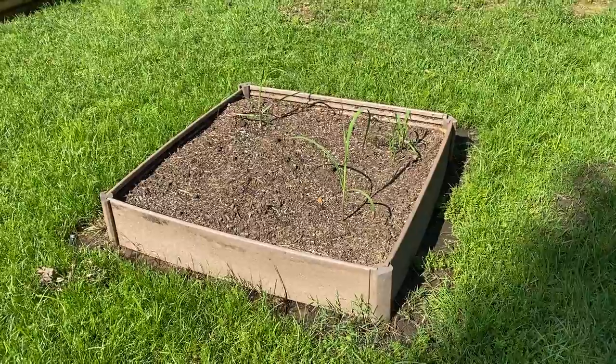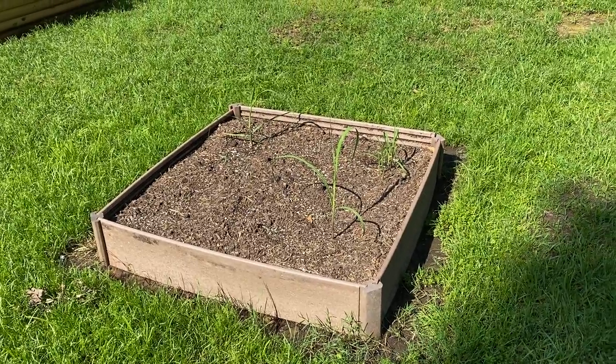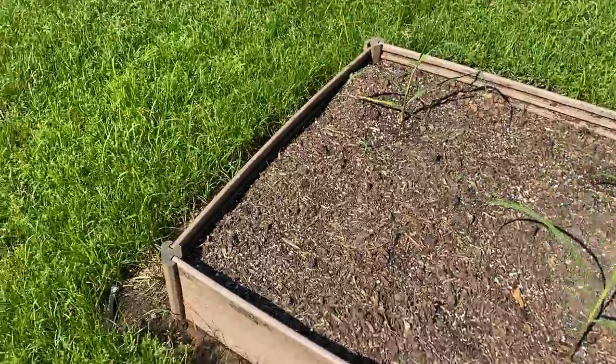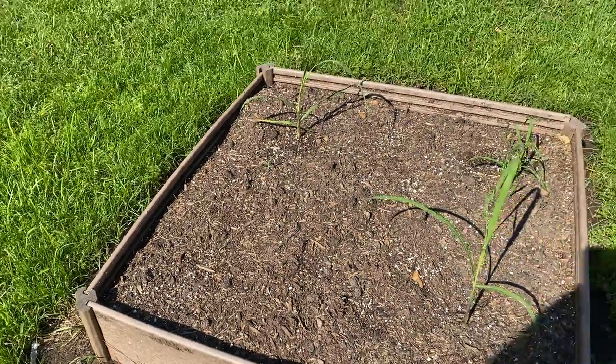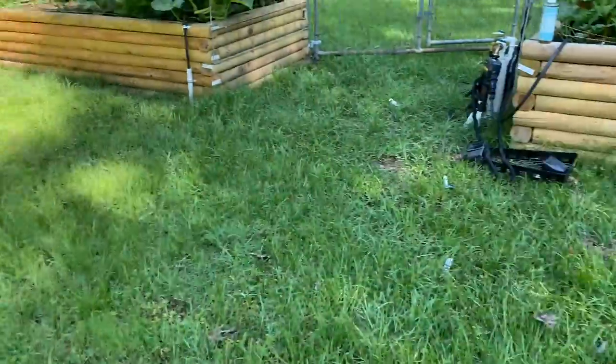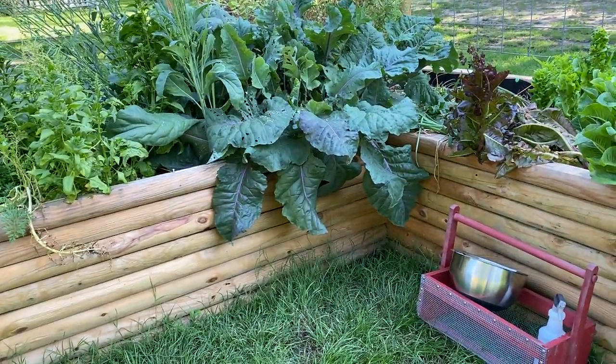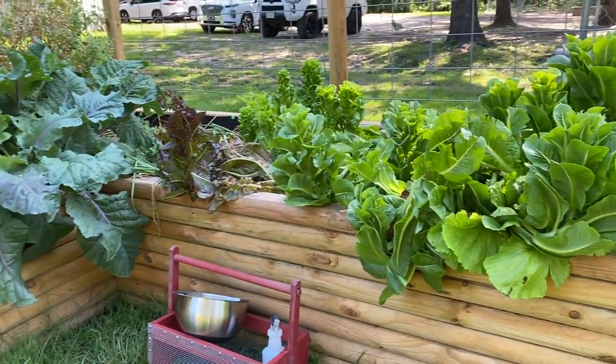One last thing — let me show you our sugar cane. My son wanted to grow sugar cane, so this is his little bed. He comes out and waters it for the most part. We planted four but one square is still empty, so three out of four isn't too bad. I don't know what the germination rate is on sugar cane but so far we're clocking in at 75%.